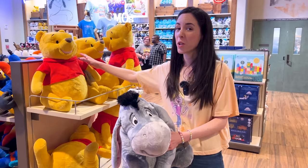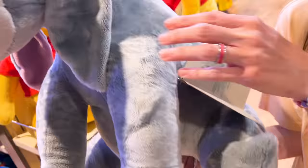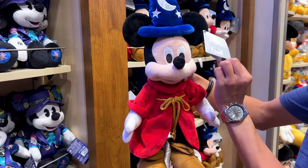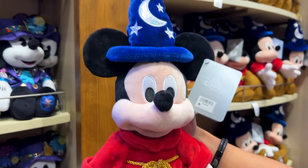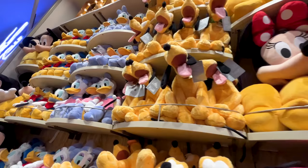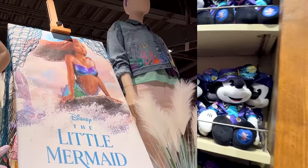We've seen the large Winnie the Pooh plush over at Magic Kingdom — now we're seeing the large Eeyore plush. It is $45 and it is made out of 85% recycled material — look at that little tail, isn't he precious? And here you can get the Sorcerer Mickey plush — look at his robe! He is $35, a pretty good price. You could even take him to Hollywood Studios to watch Fantasmic!